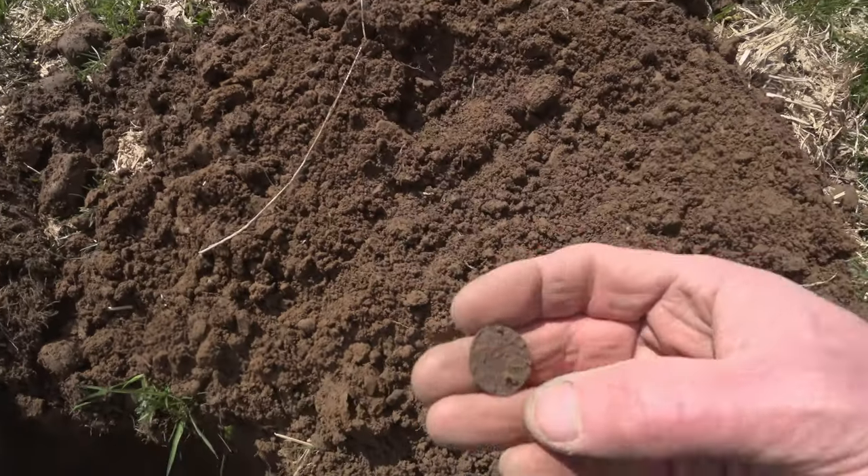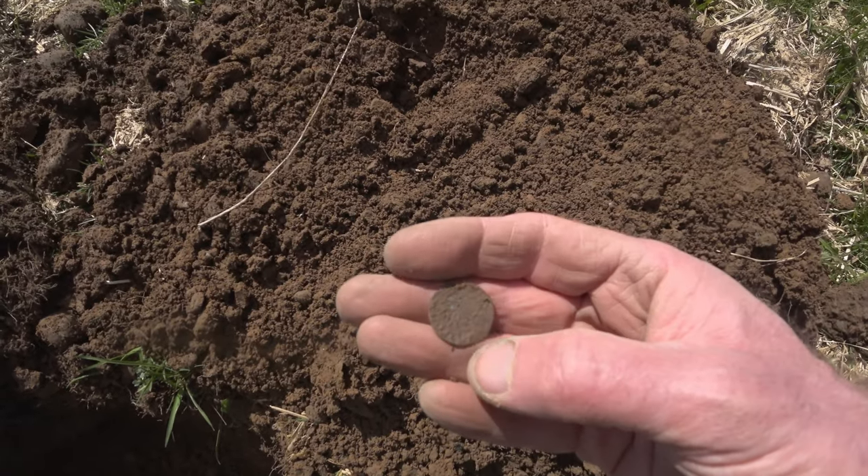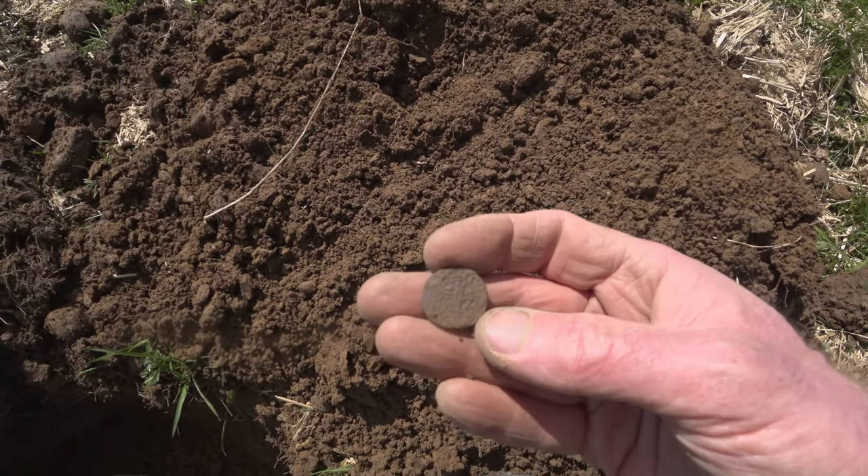It's been a while. Very poor signal. Let's have a look. That's a hammered silver coin. Don't know what it is yet — it's a 12-13 signal.